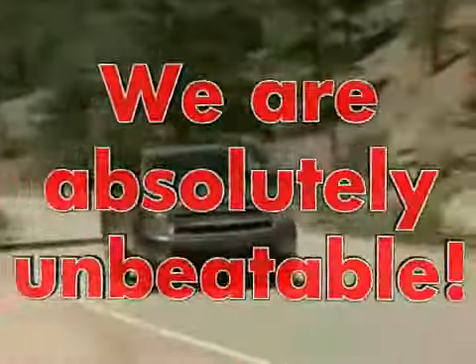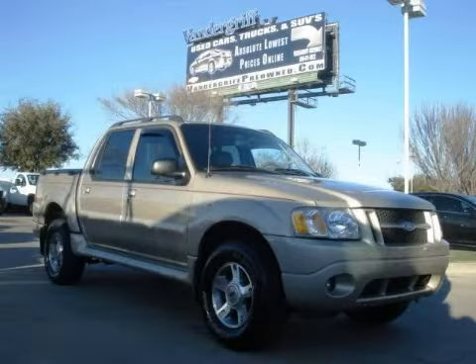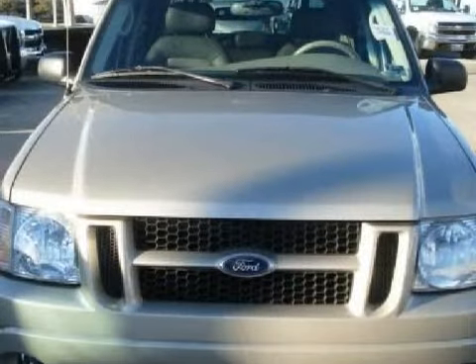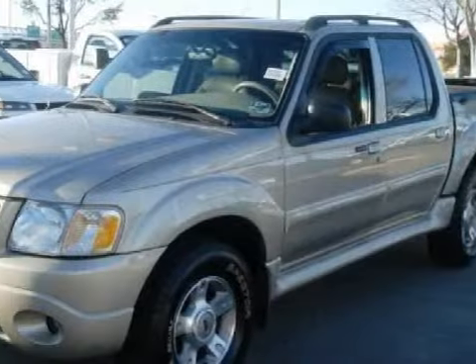Welcome to Vandegrift Chevrolet, we are absolutely unbeatable. This fantastic 2004 Ford Explorer Sport Track is equipped with a responsive 4.0L V6 engine, a fluid automatic transmission, rear wheel drive, and has 72,792 miles.